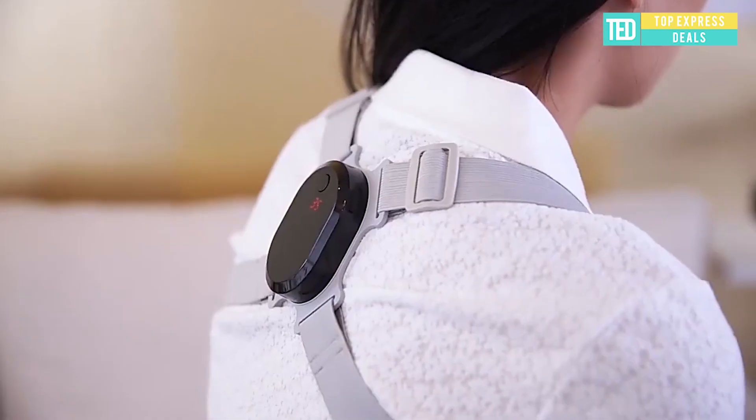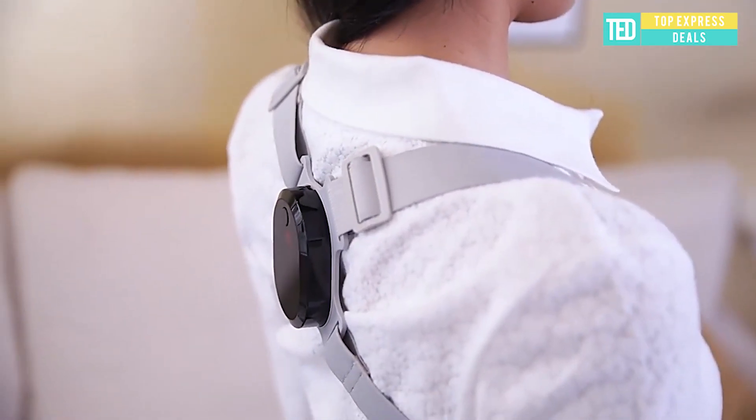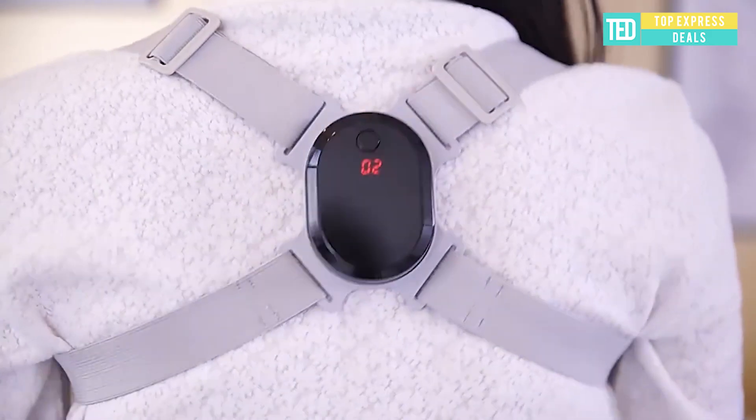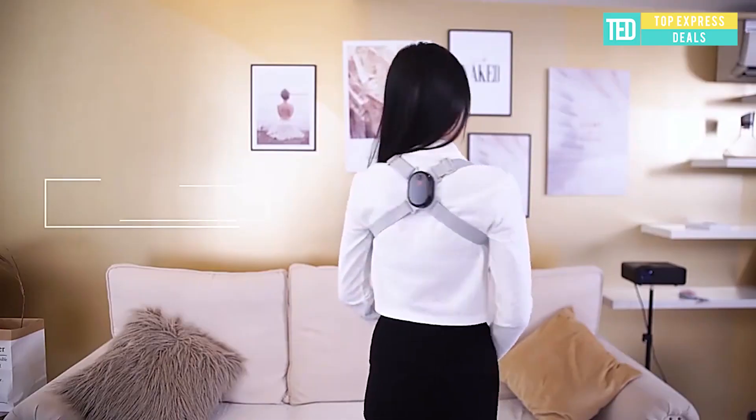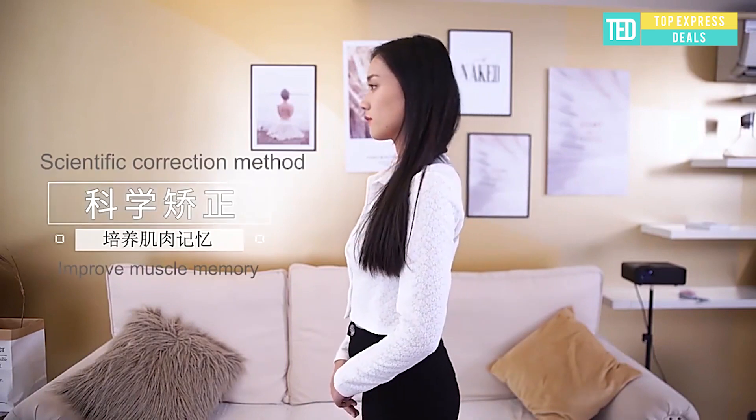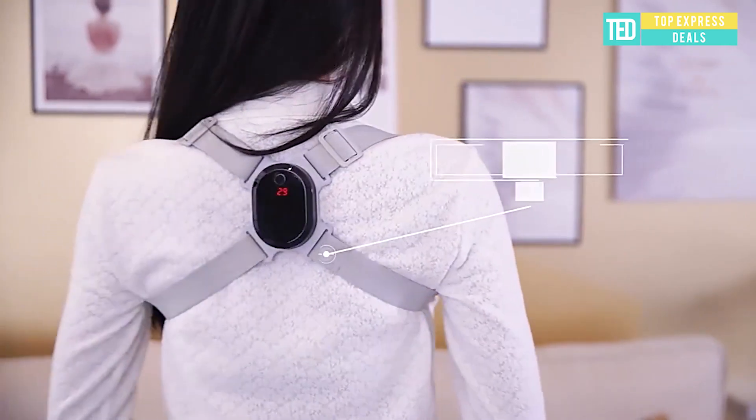Smart Posture Corrector. A smart sensor vibrates to alert you when your back bends over 25 degrees, eliminating neck and back discomfort from sitting with rounded shoulders in front of the computer. The lightweight, high-elasticity nylon corrector can be worn comfortably.